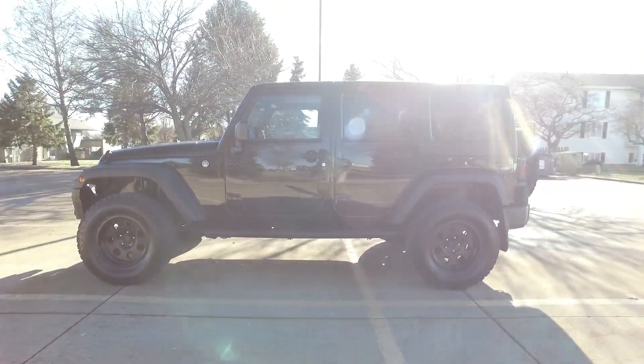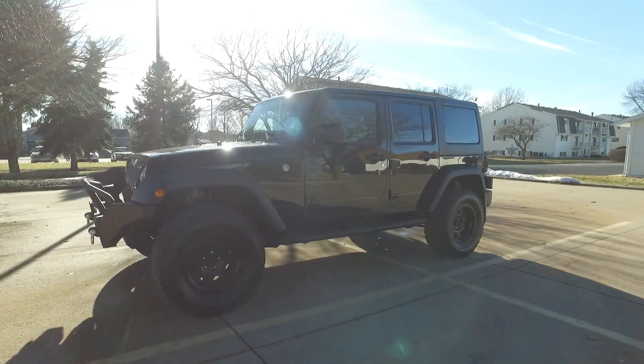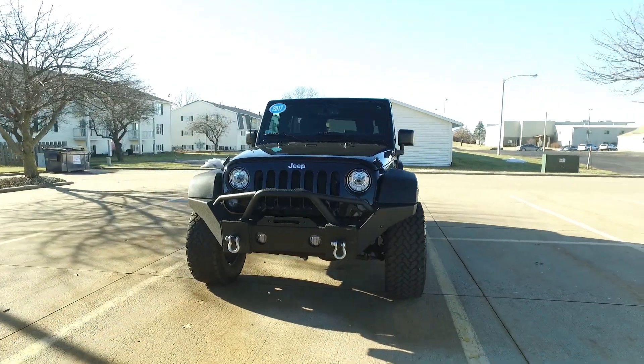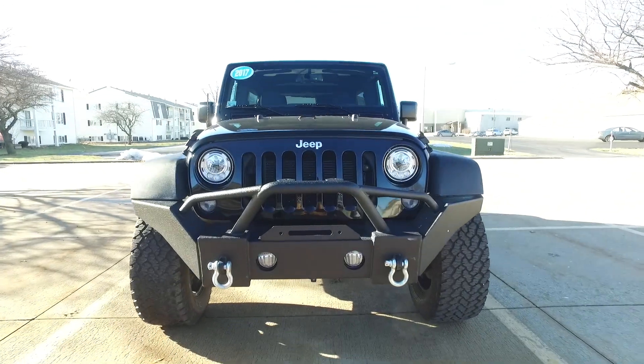Nice set of Smittybilt nerf bars, and also a nice big heavy-duty front bumper up here as you're catching a look at right now. LED headlights, and a nice bright set of fog lights built into this front bumper here.